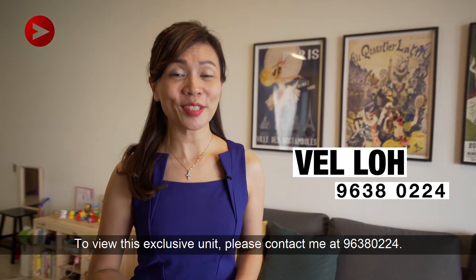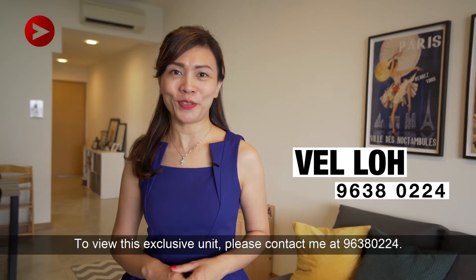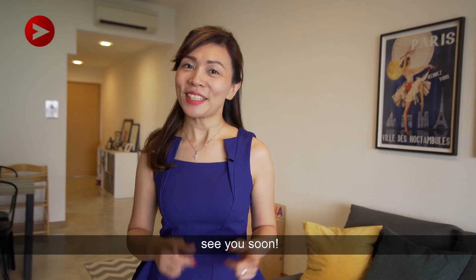To view this exclusive unit, please contact me at 96380224. I'm Belle Lo from Nexthome. See you soon!